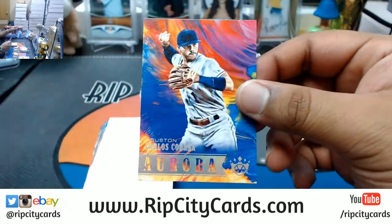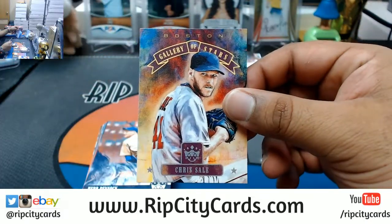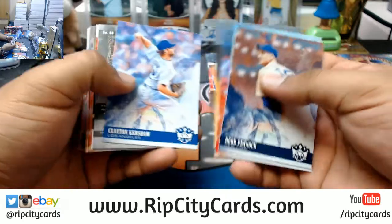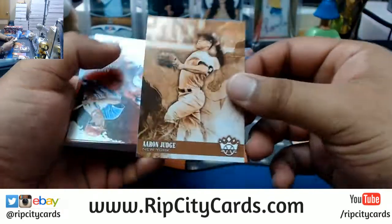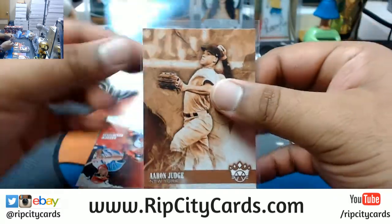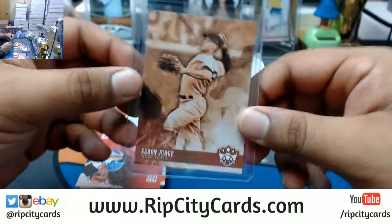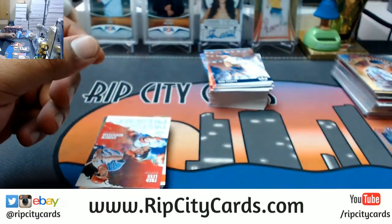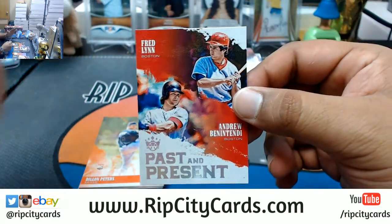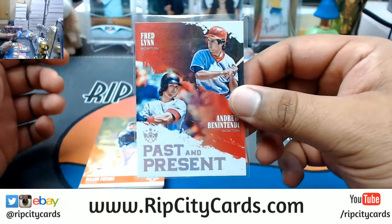Carlos Correa, Astros Aurora. Chris Sale, Red Sox. Aaron Judge Sepia Short Print for the Yankees, that's nice. Rip City Cards show only - you want to set up a table and trade and sell, you can do that elsewhere, not at our booth.